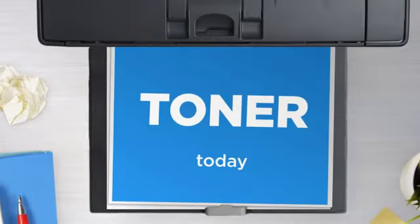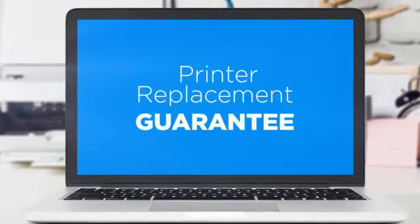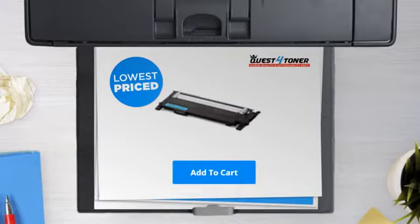Get this toner cartridge today at less than $30, only at Quest for Toner. With our printer replacement guarantee, even your printer's safety is covered. So what are you waiting for? Buy the lowest priced printer cartridges at Canada's number one online superstore.